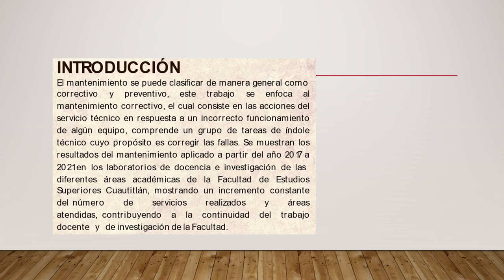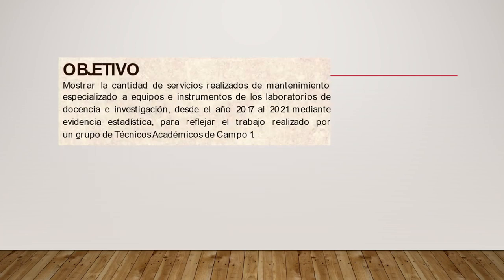Se muestra un incremento constante del número de servicios realizados y áreas atendidas, contribuyendo a la continuidad del trabajo docente y de investigación de la Facultad. El objetivo es mostrar la cantidad de servicios realizados de mantenimiento especializado a equipos e instrumentos de los laboratorios de docencia e investigación desde el año 2017 hasta el año 2021, mediante evidencia estadística, para reflejar el trabajo realizado por un grupo de técnicos académicos de Campo 1.